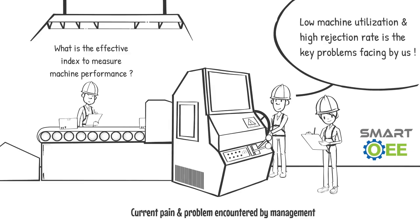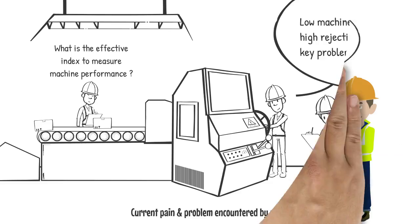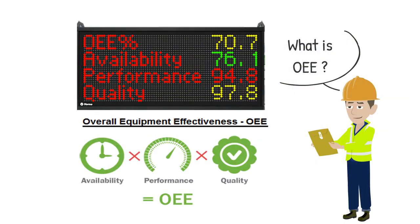Management needs an index for effective monitoring. For this case, the OEE index could be a good choice. Overall Equipment Effectiveness is a powerful index to measure machine availability, production output, and product quality.